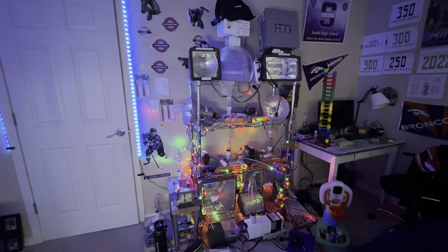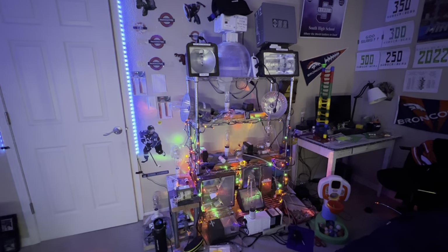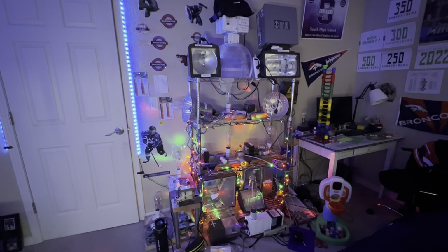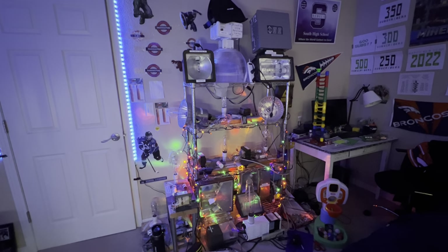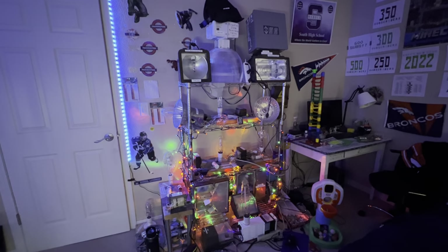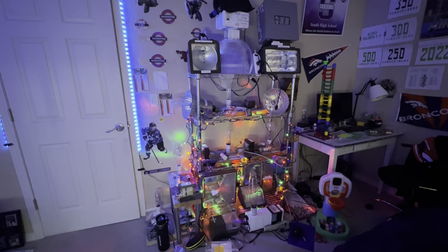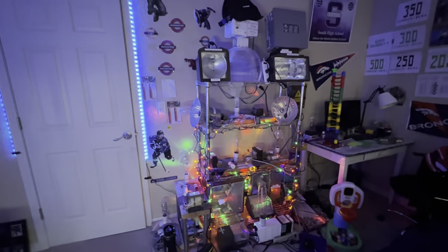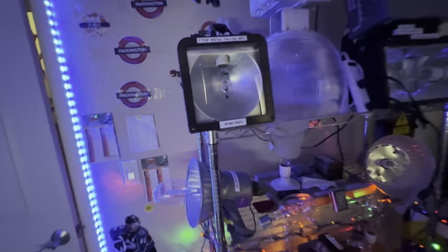I'm going to be lighting up five metal halide bulbs for today's video and they're all going to be representing the Colorado Avalanche logo — or at least the colors that represent the Avalanche. Without further ado, let's go ahead and get started and see what lamps are going to be turned on for Game 2 of the Stanley Cup Final between the Avalanche and Lightning.